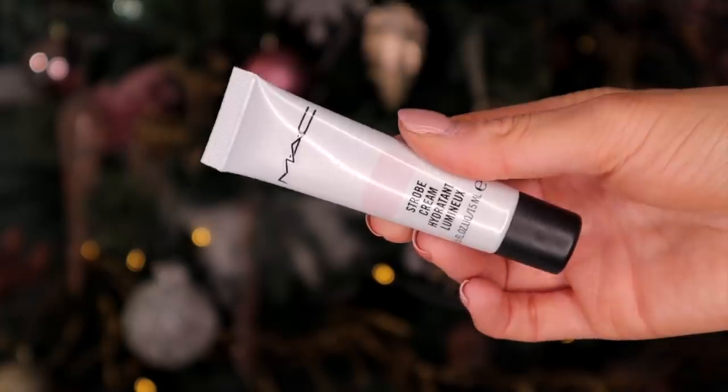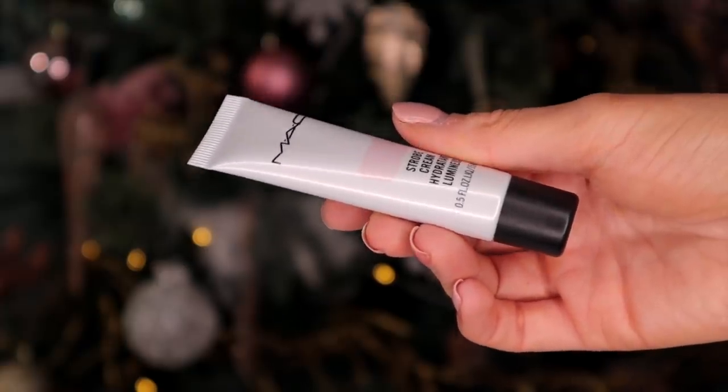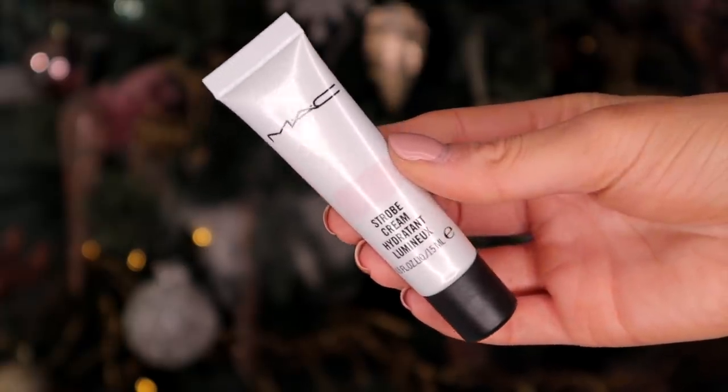Day number 16. We have got the Strobe Cream — this again is also an Advent Calendar classic by MAC. This is in the shade Pink Light. This is a perfect product to wear on the face, but you can also wear it along the neckline or even up your legs — why not?